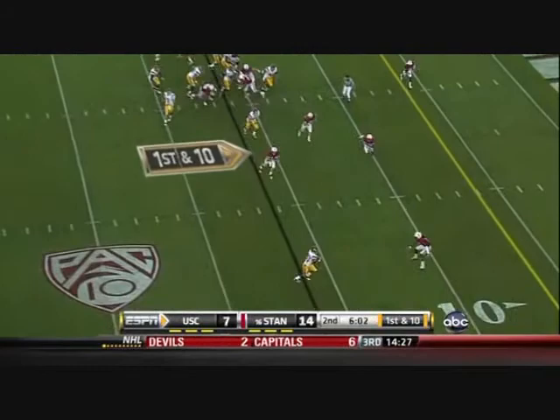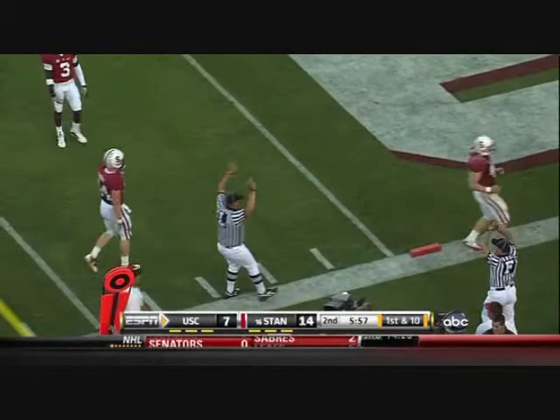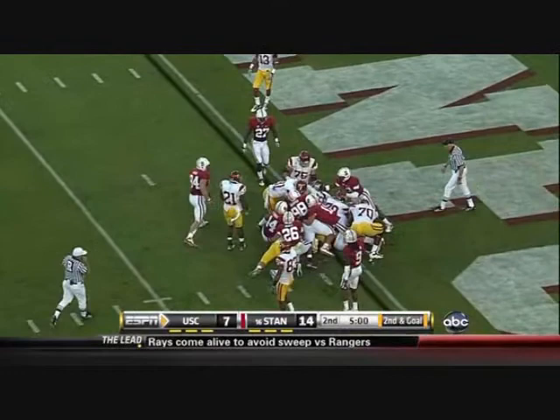Quickly they get it out to Carswell, and Carswell — Bradford, Barkley the quarterback. He's going to lose yardage on this one. Barkley may be changing the play.